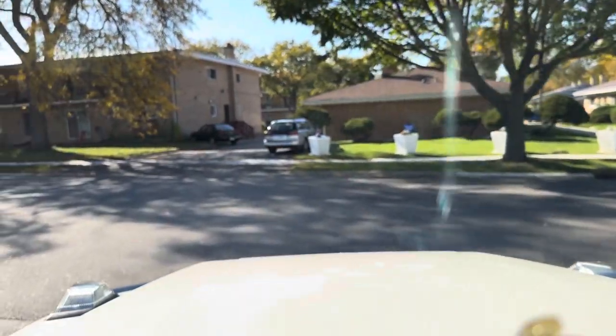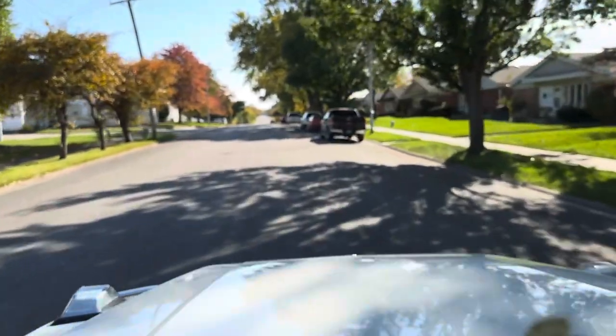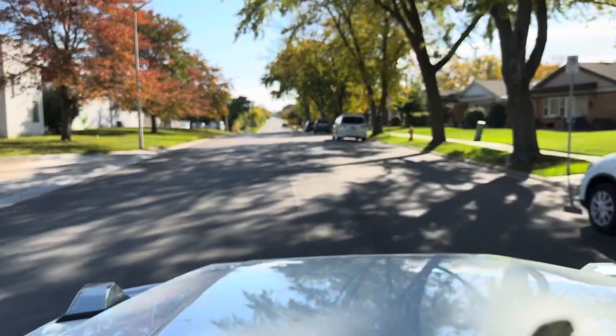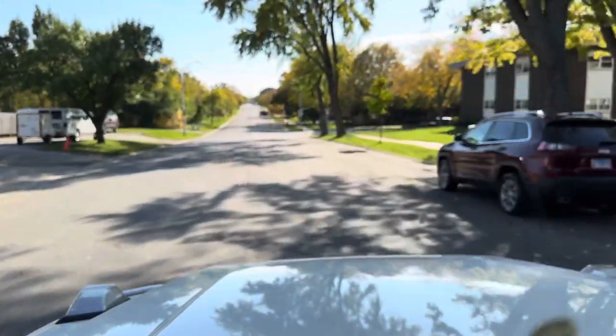The truck does everything you want it to do. There's no stories behind it. Everything is in really, really tip-top condition from the outside to the inside, and maintenance has been taken care of as well.